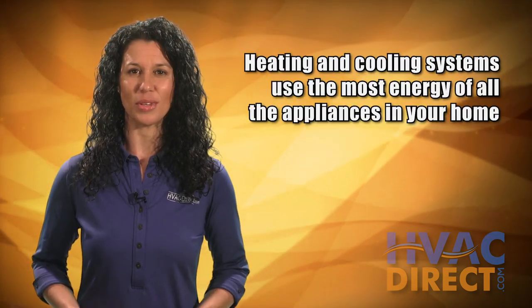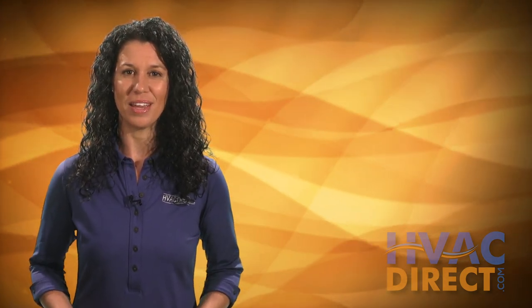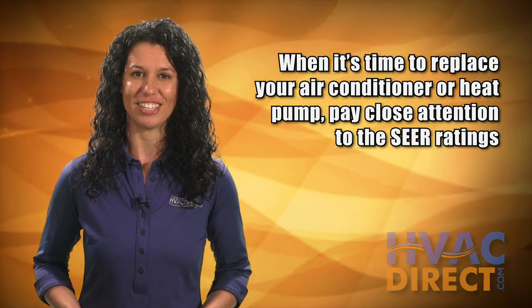Your heating and cooling system uses more energy than any other appliance in your home. When it's time to replace or add to your HVAC system, you'll want to pay attention to the SEER level of the potential air conditioner.